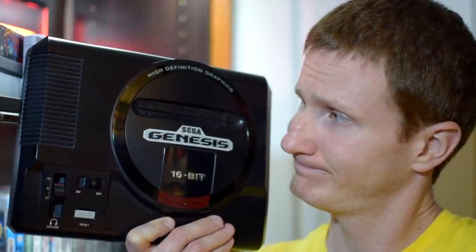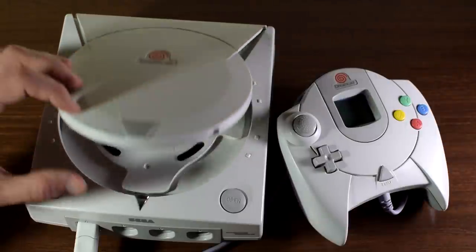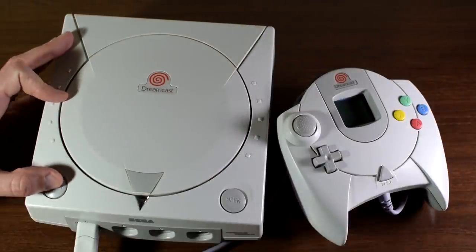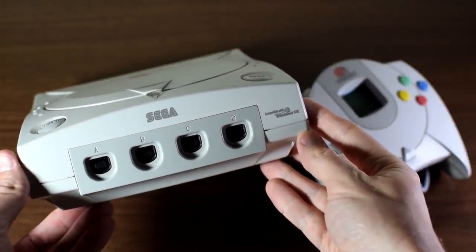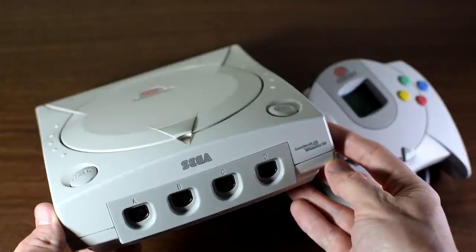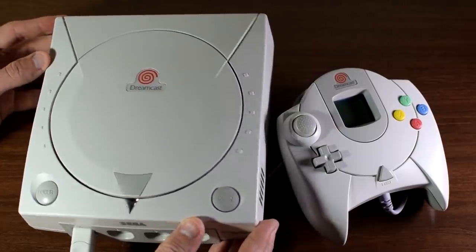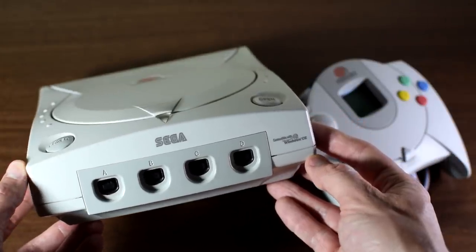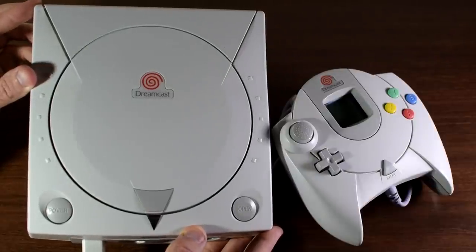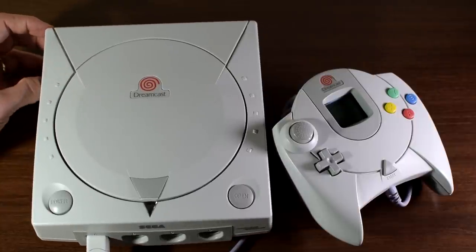Moving on to arguably Sega's next most famous console, we have the Sega Dreamcast. I think a lot of you are going to choose this console. Designed to come right before the turn of the millennium, it was meant to look like a gateway to the future of video games, resulting in a very distinct look that hits home with a lot of gamers. Same goes for the controller. Is the Dreamcast white or light gray — or gold? Either way, it was eye-catching to see a Sega console that was suddenly not black. Fairly compact with a distinct mold, it's quite pleasant on the eyes.